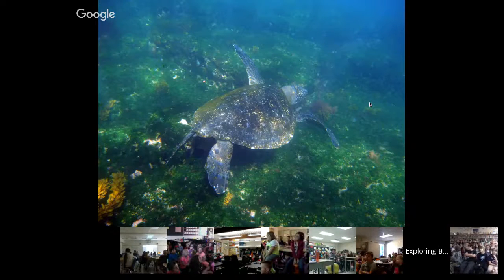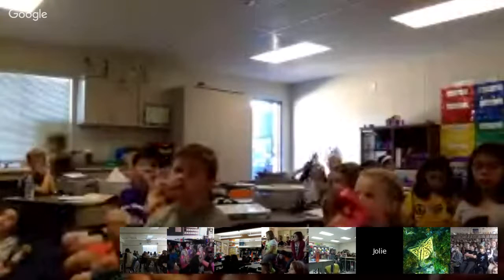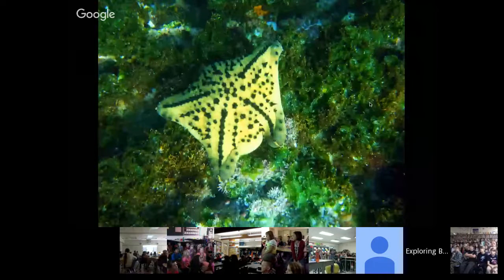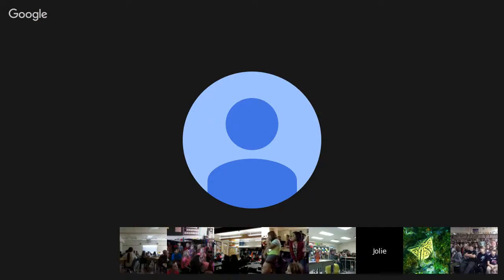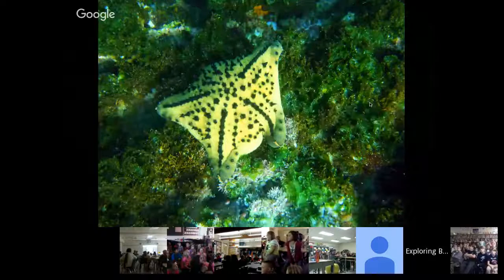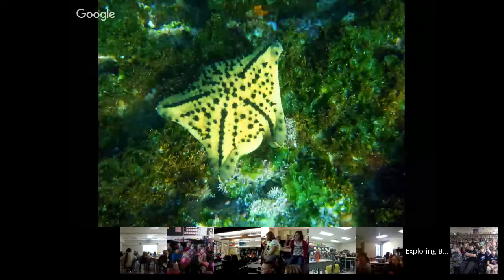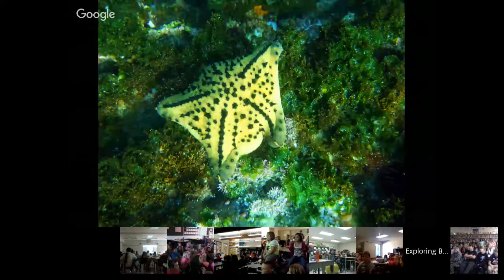Here's another shot of a sea turtle. And then here is a chocolate chip starfish — you can see why it's called that, it looks basically like a chocolate chip cookie.